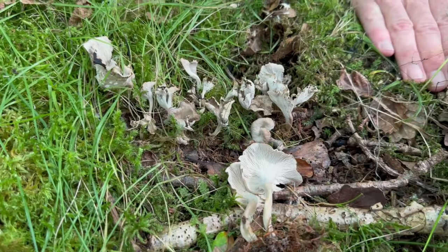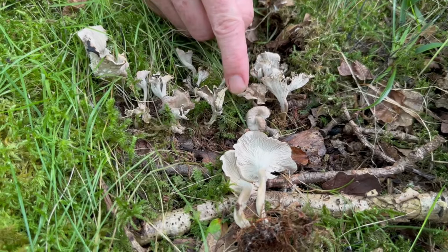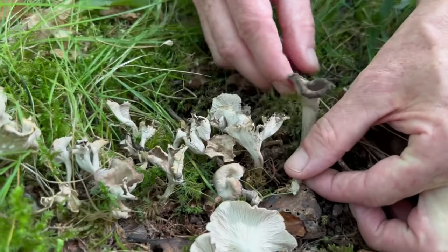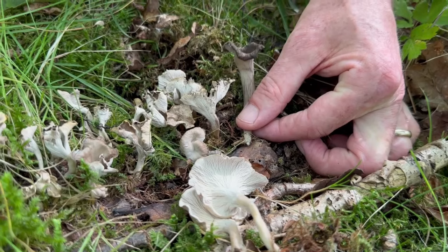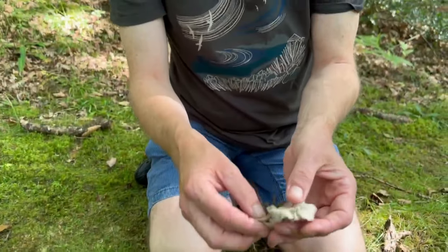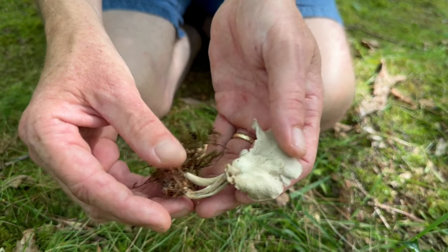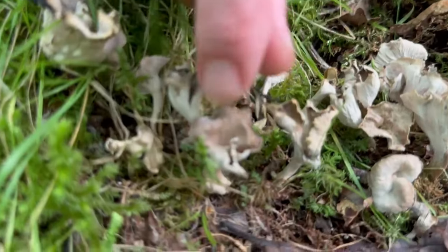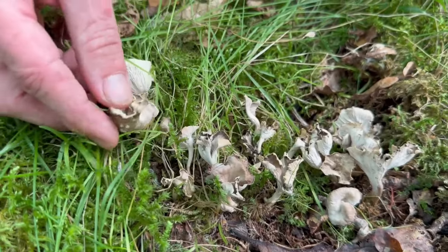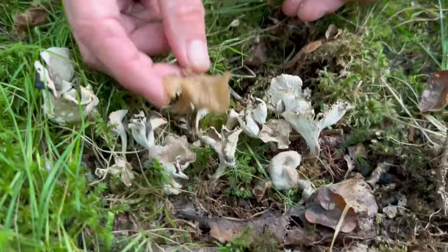Growing in almost exactly the same environment as our horn of plenty, this is a much smaller cousin. You can see these tiny little fruiting bodies — I've actually got a couple of horn of plenty here for a size comparison. The horn of plenty will get twice as big, but these are actually specimens of the sinuous chanterelle. They're normally slightly darker than this, but it's been sunny for a couple of days so they've lightened up. This one here is more of a normal colour for the sinuous chanterelle, and there's one that stayed a bit moist.